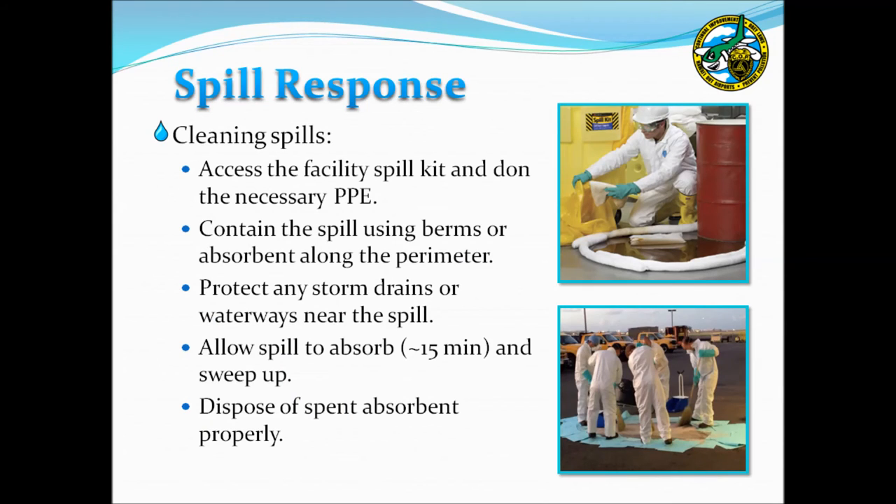When cleaning spills, access your facility spill kit and don appropriate PPE. Contain the perimeter of the spill using berms or absorbents, and ensure nearby storm drains or waterways are protected. Allow approximately 15 minutes for the absorbent to bind to the spilled product; do not leave absorbent for extended periods as it may be blown away or carried off during a storm. After material has absorbed, sweep the area and dispose of waste properly. For airports on Oahu, spent absorbent from petroleum spills may be double bagged and placed in regular trash to be burned for electricity. Neighbor islands may need to treat spent absorbent as hazardous waste.